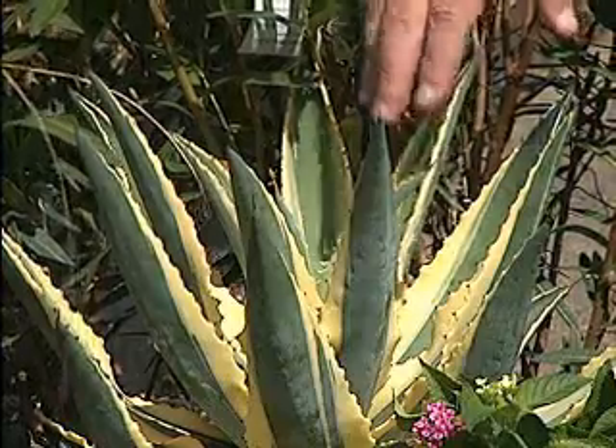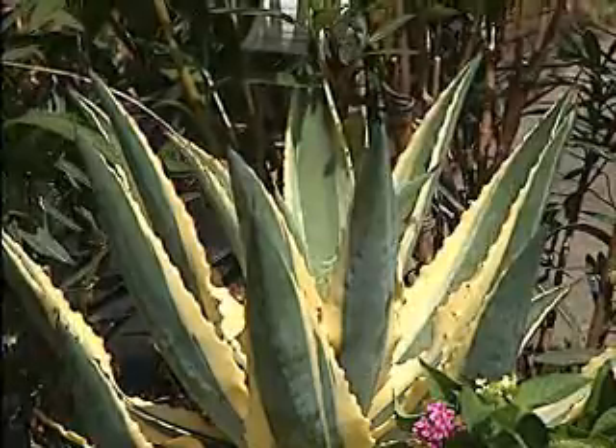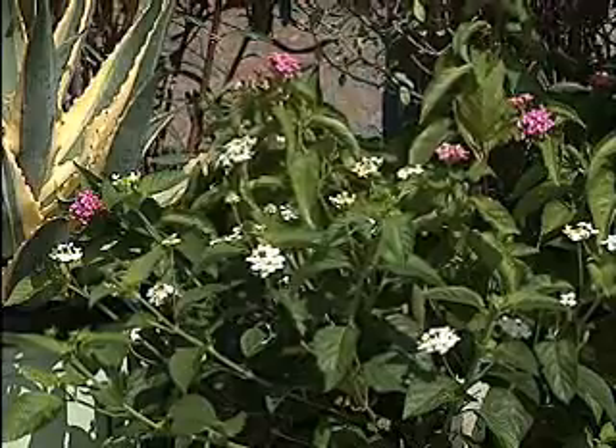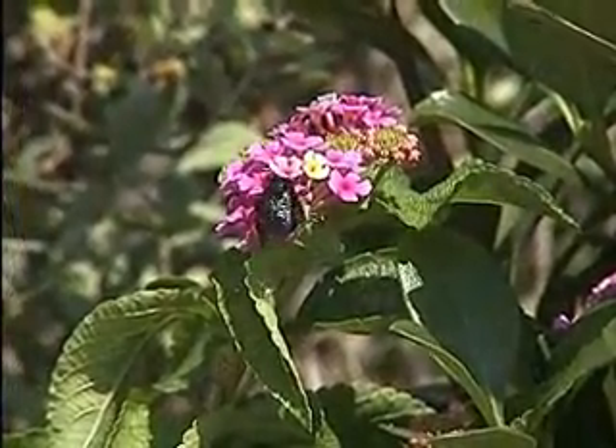Down here in front is a pretty new agave. These are nice succulent plants — this one's going to stay more compact and has variegated foliage. And right beside it, if you want some pretty colors in your drought tolerant garden bed, lantana is among the most drought tolerant of the bedding plants that we use.